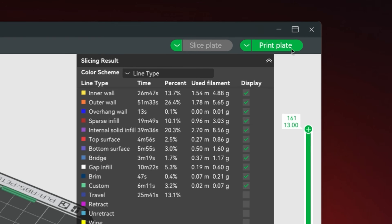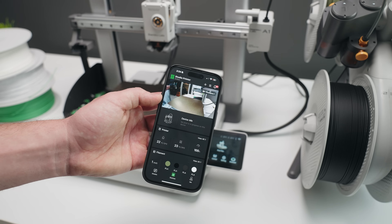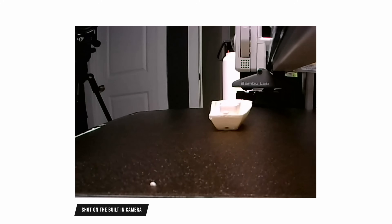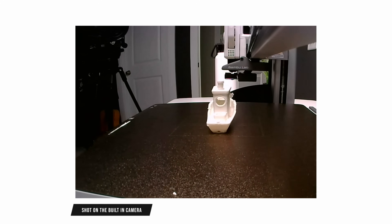Whenever I was ready to start my print, all you have to do is click Print Plate. The A1 has a camera built in so you can monitor your prints on your phone or computer, but the camera quality is pretty janky and stutters a lot, at least over Wi-Fi. You can also film time lapses with that camera, which is a cool feature, but I mainly use it just to quickly check that my prints are okay when I'm away from the printer.